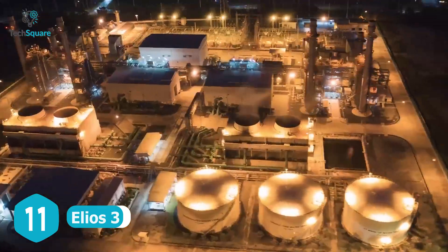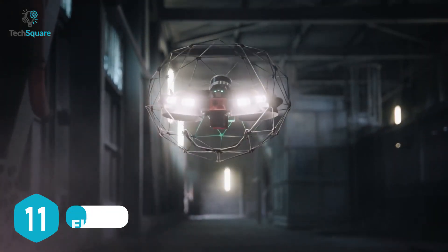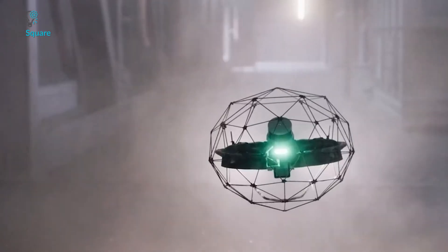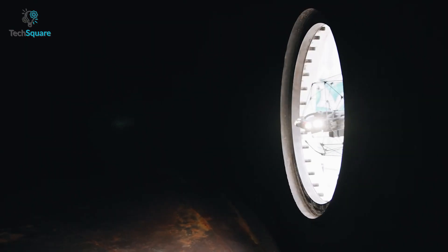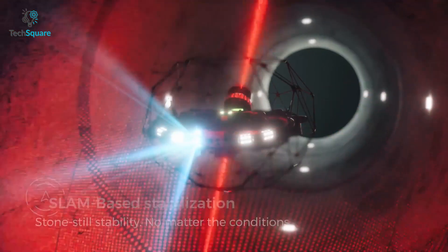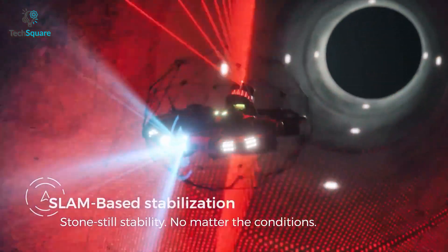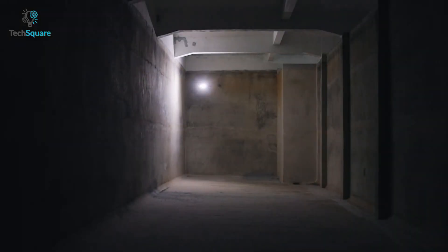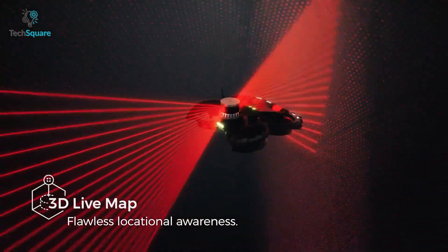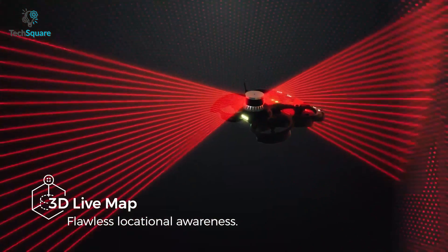Get ready for a new era of internal inspection and mapping with the Ileos 3, designed to fly in confined spaces. It has a cage all around it, allowing it to collide and continue flying. Best for indoor inspections, it can safely fly where almost no other drone can enter. With 10,000 lumens of lighting for challenging scenarios, it can even create a 3D map in real time with LiDAR.